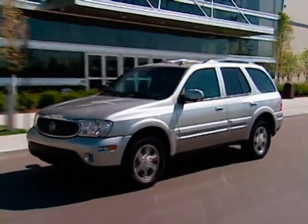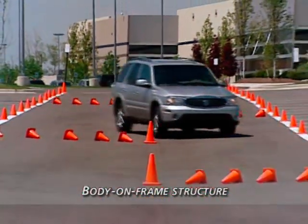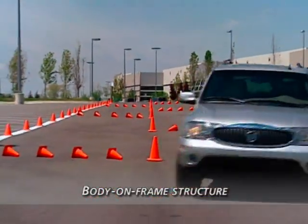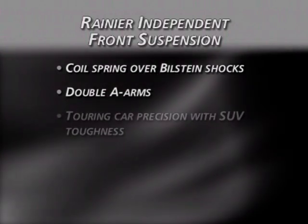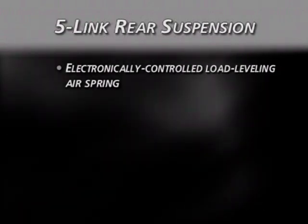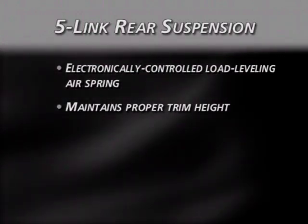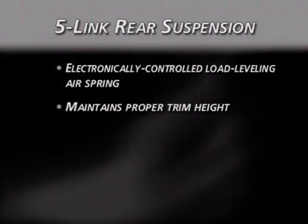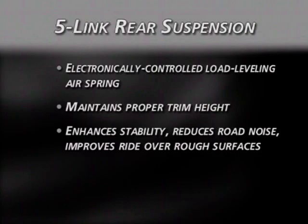Rainier's smooth, quiet ride is the result of a body-on-frame design that mounts the body to a full frame, giving drivers world-class ride and handling and excellent noise isolation. The independent front suspension is a coil spring over Bilstein's shock design with a double-A arm configuration, providing touring car precision with SUV toughness. The rear suspension uses a five-link design with an electronically controlled adjustable load-leveling air spring system; a compressor inflates or deflates the air springs to maintain proper trim height, enhancing stability, reducing road noise, and improving the ride.